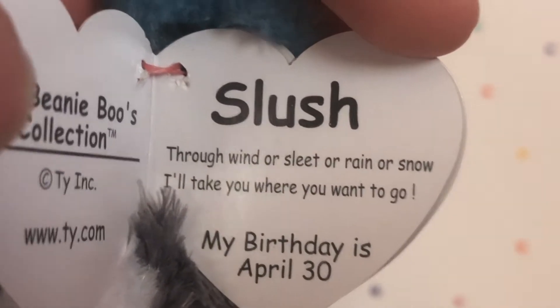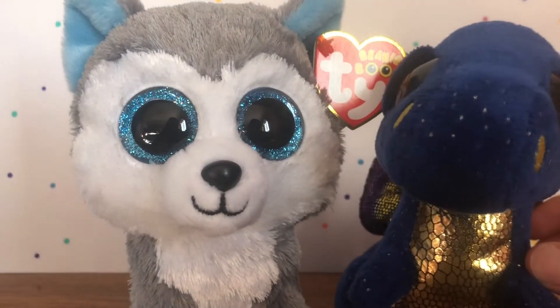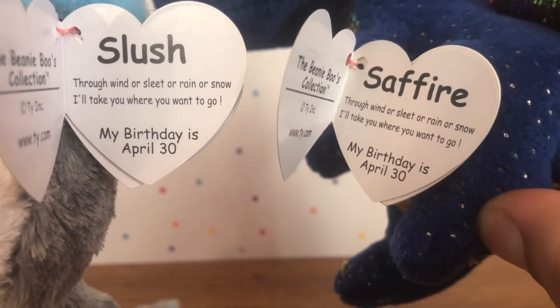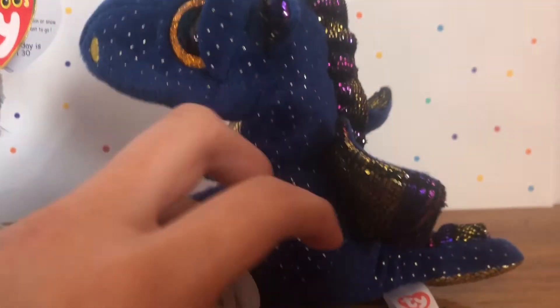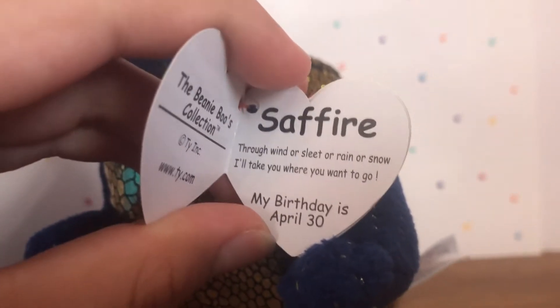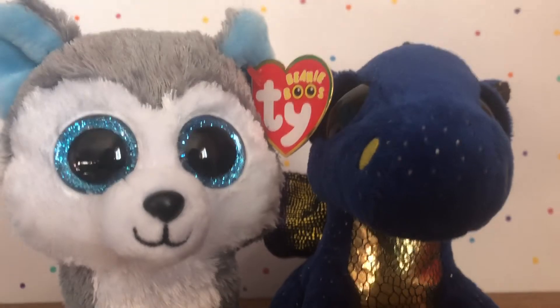Slush's tag says: 'Through wind or sleet or rain or snow, I'll take you where you want to go.' His birthday is April 3rd. That tag sounds familiar — it's exactly the same as Sapphire's tag, same birthday and everything. I researched this and apparently this is Slush's real tag, but it's NOT Sapphire's real tag — Sapphire's tag is fake. I always thought it was weird because Sapphire is a dragon, not a dog. Mystery solved — this is what you get when you study Beanie Boo-ology.